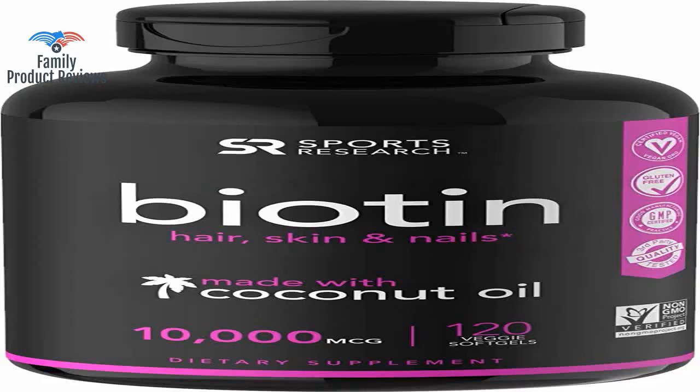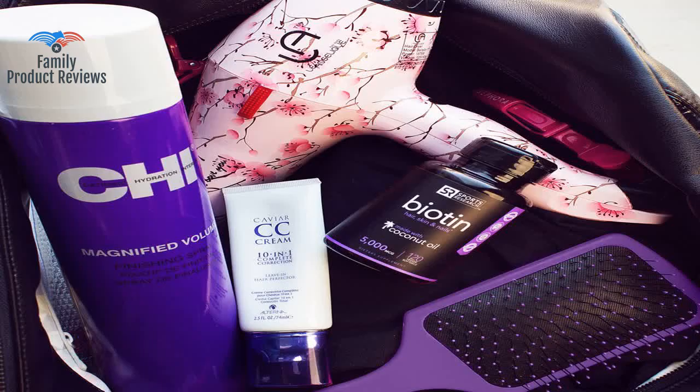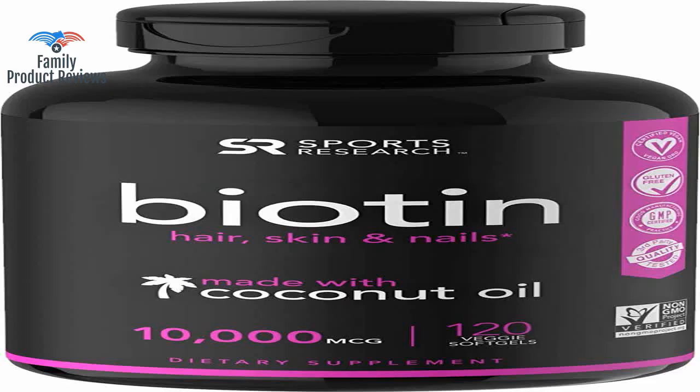My hair already grows fast naturally, so this product really surprised me when it added more length to my hair and clearness to my skin in a matter of a few weeks. With my depression and losses in life, I can't really tell if this makes a difference to my already thin hair and dry skin. Thank you for watching — do not forget to subscribe and leave your comments below.